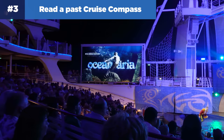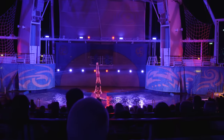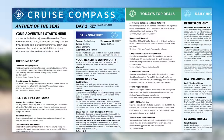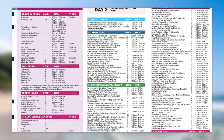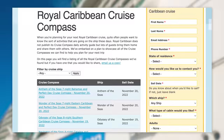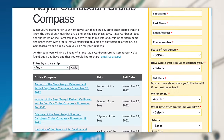Number three: read a past cruise compass. You won't be able to know the entertainment and activity schedule months before your cruise, but a past cruise compass will give you a ballpark idea of what to expect. If you can find a cruise compass from the same ship you're sailing on with a similar or identical itinerary, you can really expect your cruise to match up closely. You can find an archive of past cruise compasses over at royalcaribbeanblog.com.